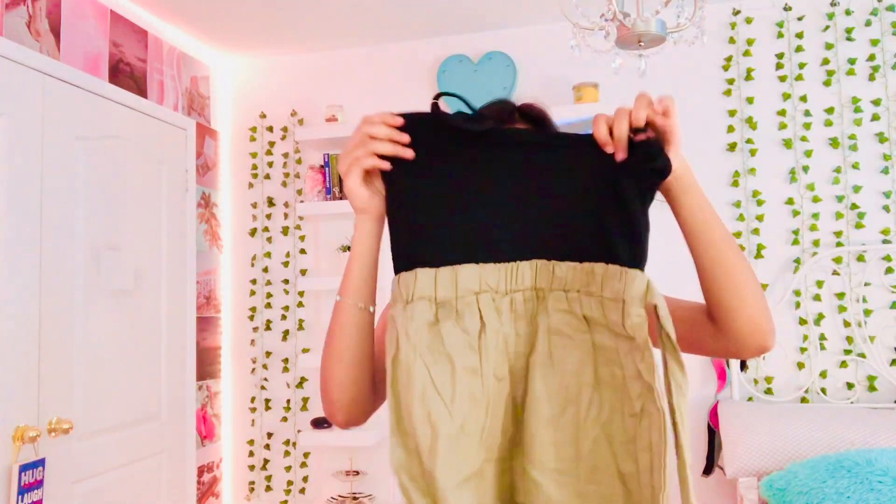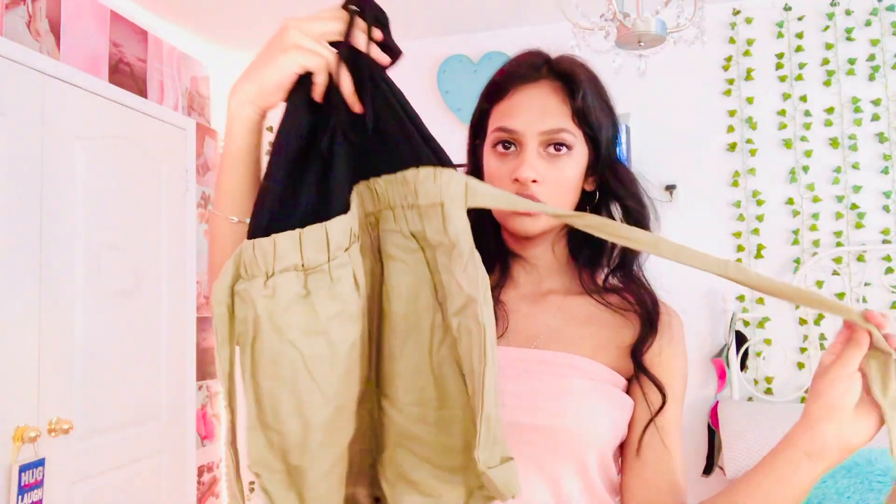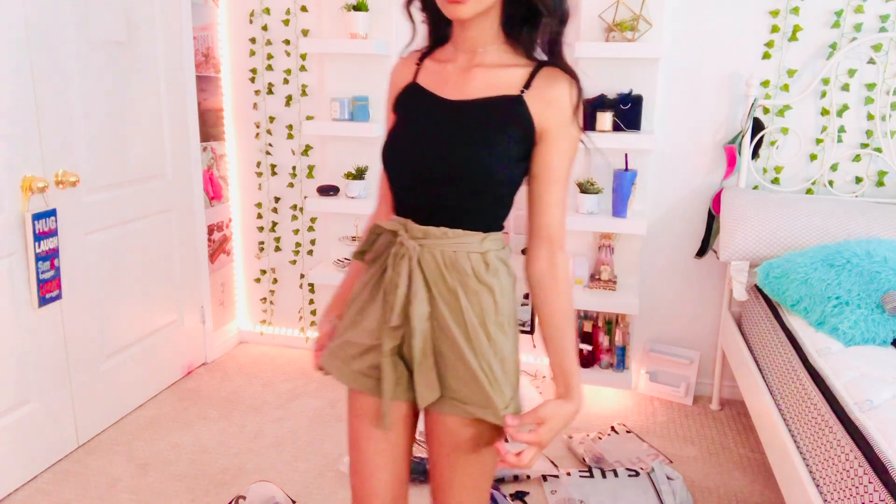The next item I got is this one-piece romper. It's very comfortable and it's also adjustable, so if it's a bit small or big for you, you can just adjust it. You can adjust the straps and also the shorts portion.